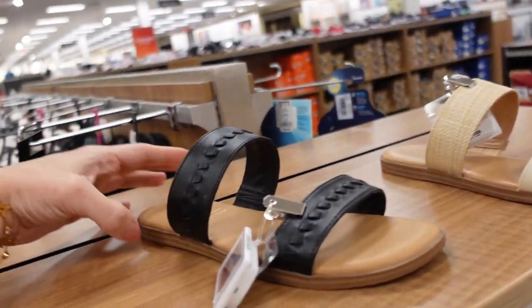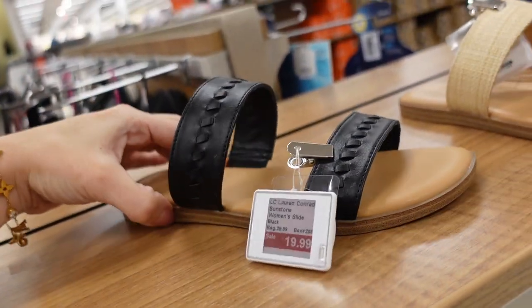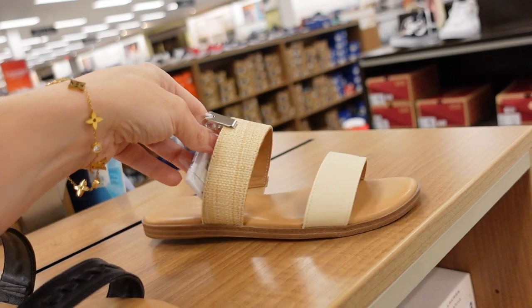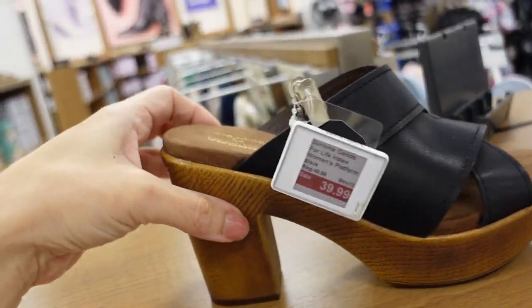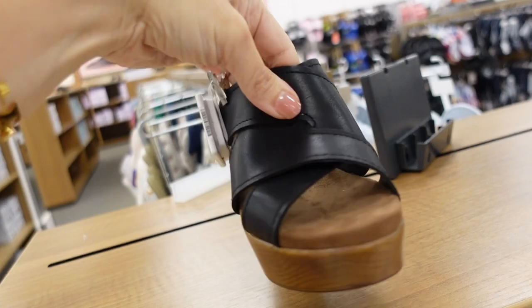Also seeing a new slide flat sandal from Lauren Conrad — rounded toe, double band. On sale for $19.99, regularly $29.99. They also have the beige option, also on sale. Mule from Sonoma — rounded toe, ortholite with soft suede material at the bottom. On sale for $39.99, regularly $49.99.